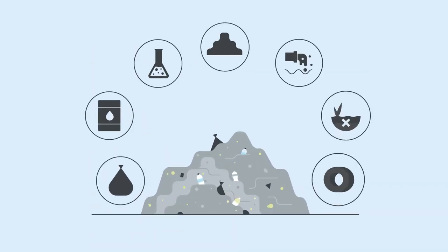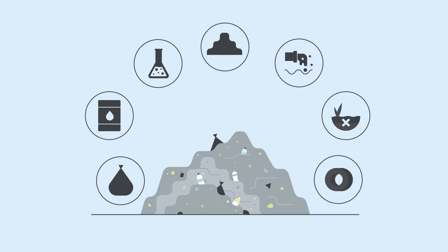The cement industry can also use waste from municipalities or companies. This waste contains a high amount of energy, which can provide the fuel needed to heat the kiln.